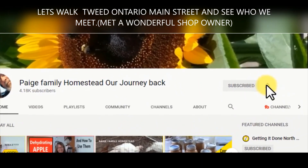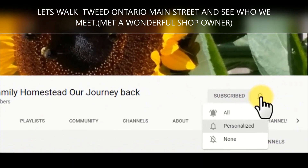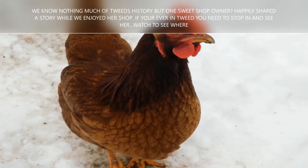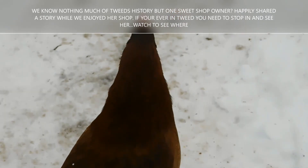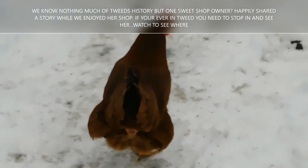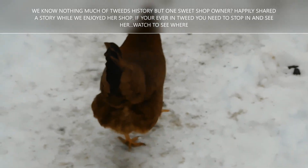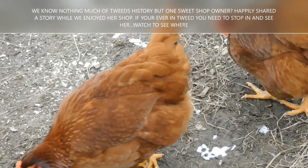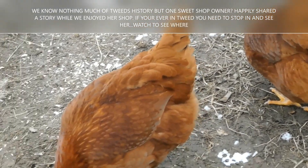Hey, welcome to the Page Family Homestead. We're not in the kitchen. We're not in the garden. We're heading into town. We need a desk for a work area. It's a small home. Every foot counts. We have to make it work. While we're in town, let's have a look at some of the unique niceties of Tweed and maybe meet a shop owner or two.